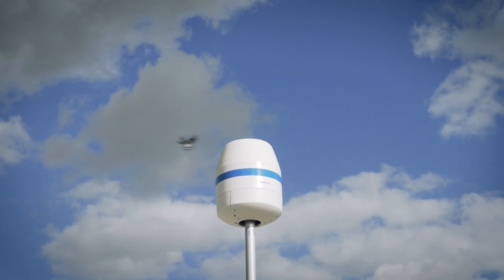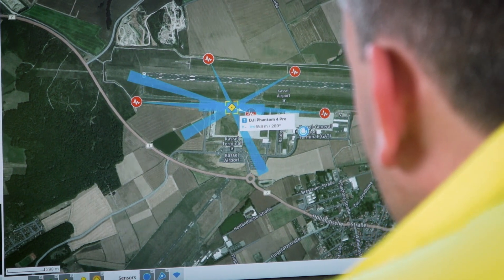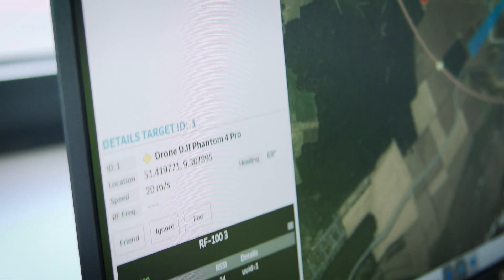The basis for detection starts with the foundational RF sensors from D-Drone. They detect, classify, and locate drones in real-time by listening to radio frequency.